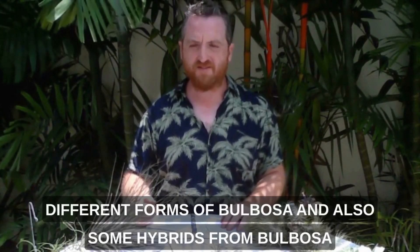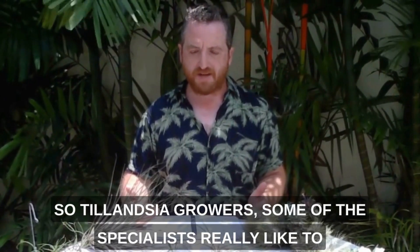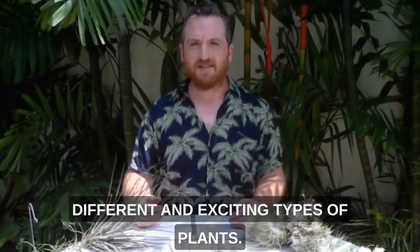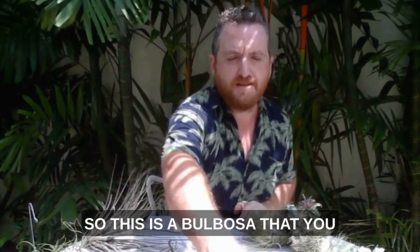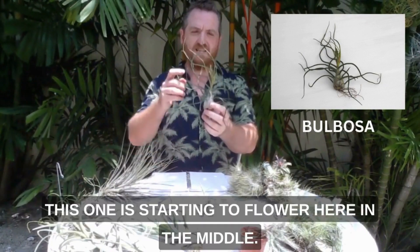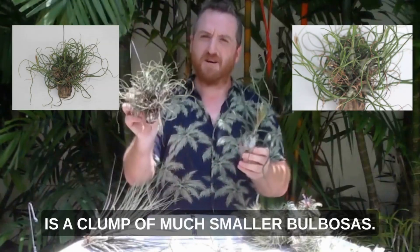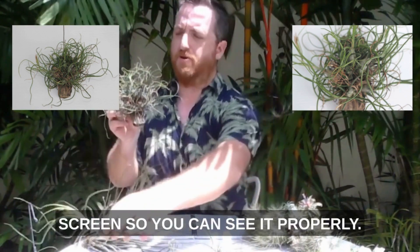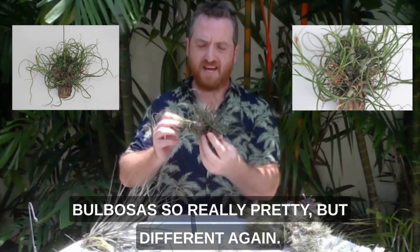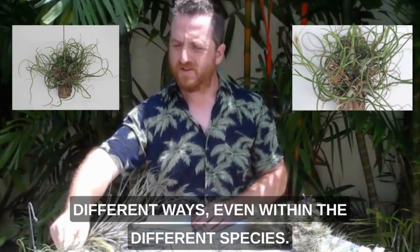I wanted to show that there are some different forms of Bulbosa and also some hybrids from Bulbosa. Tillandsia growers and some of the specialists really like to bring together different species of Tillandsia to get new and exciting types of plants. This is a Bulbosa that you'll quite often find in plant shops — you can see it's got this bulbous shape. This one is starting to flower here in the middle. You can also get very small forms of Bulbosa — this is a clump of miniature Bulbosa, really pretty but different again. So I just wanted to show that you can get many different types of plants that grow in different ways even within the different species.